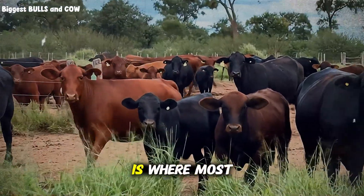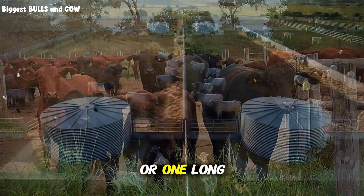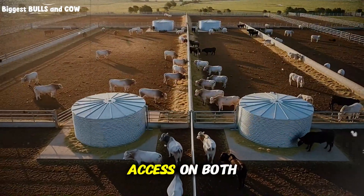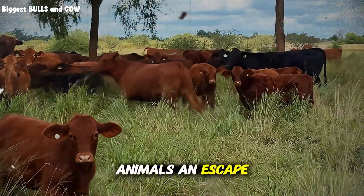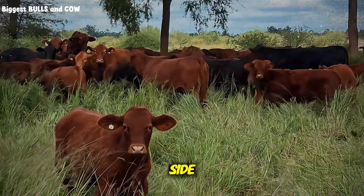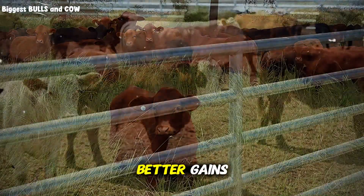Feed bunk placement is where most people mess this up completely. Traditional designs put feed bunks on one short side or one long side — bad idea. In the optimized design, you want feed access on both long sides of the pen. This doubles your linear bunk space and, more importantly, gives subordinate animals an escape route. If a dominant animal is eating on one side, the weaker cattle can access feed on the opposite side without conflict. Less conflict means less stress, less stress means better gains.